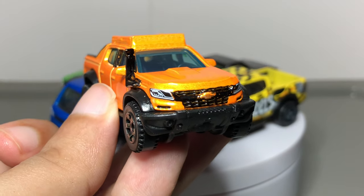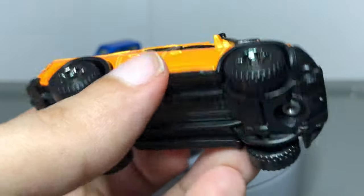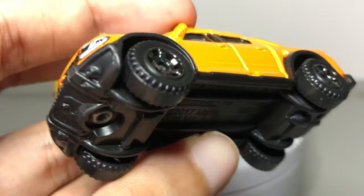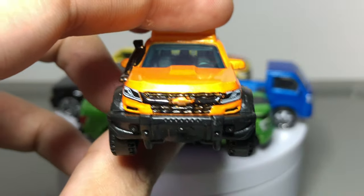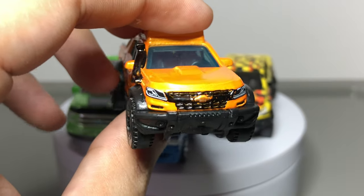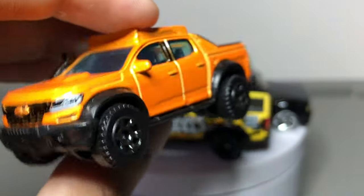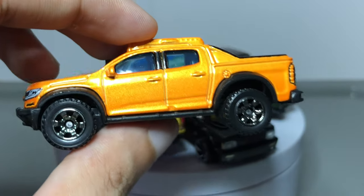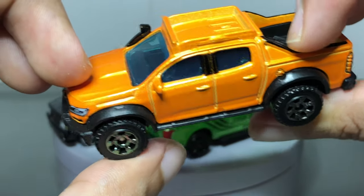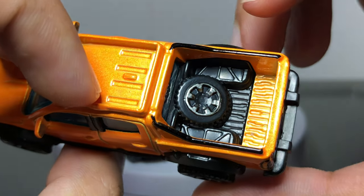Next one up is the Chevrolet Colorado from Matchbox. It is a little tiny — it doesn't indicate what scale it is, but it is very tiny. I added the black grille, which really brings it to life — you can really tell it's a Colorado unlike before. Also the black snorkel on the side, the black trim and the windows, chrome dark chrome wheels — it's all plastic. There's also the fender cladding, a very aggressive look, roof racks, and a spare tire at the bed.